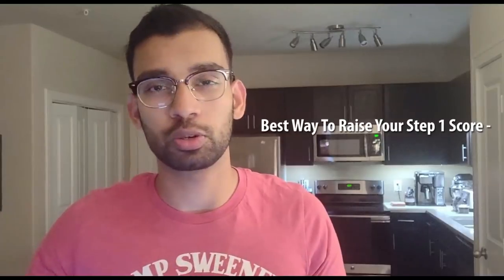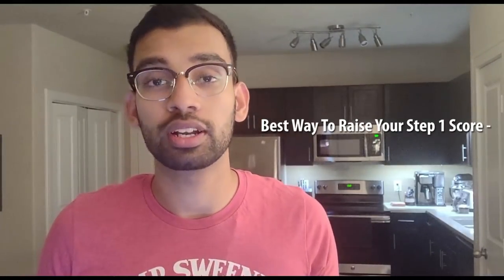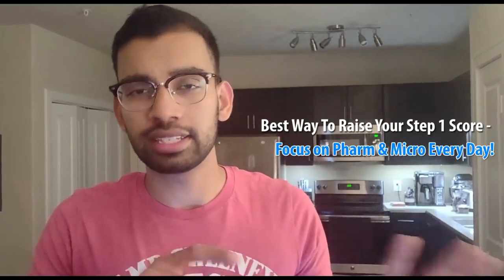Resource number two is Sketchy Medical. Going back to my step one video, to get a 250 or higher, one thing I recommend that will boost your score the quickest with the least amount of work is doing a little bit of micro and pharm every single day. These topics are very memorization-heavy and are low-hanging fruit, but they're often the same topics classmates avoid. Even if you're committed to just an hour a day — 30 minutes of each — you'll definitely make leaps and bounds on your final score. So definitely use Sketchy Medical. Sketchy Micro is great during your microbiology course, and Sketchy Pharm likewise during your pharmacology session.